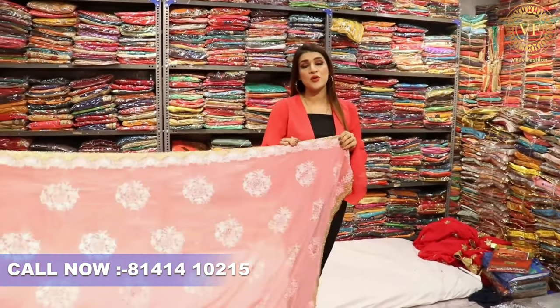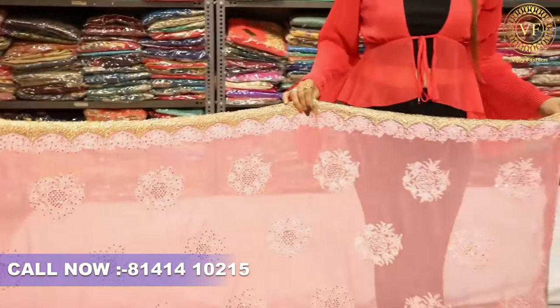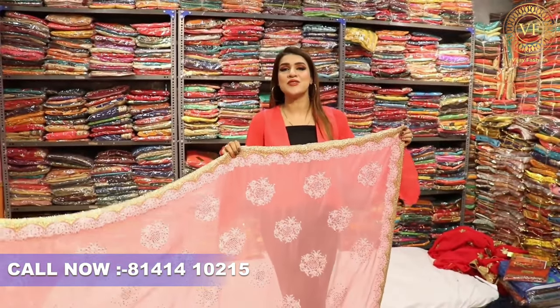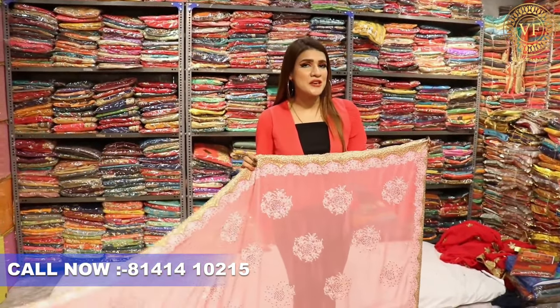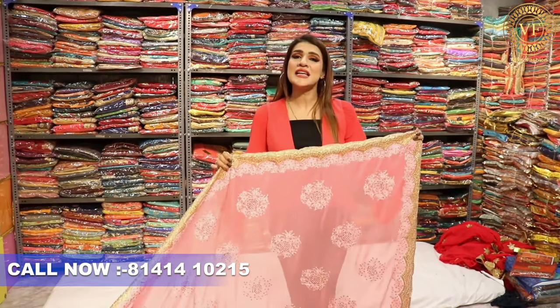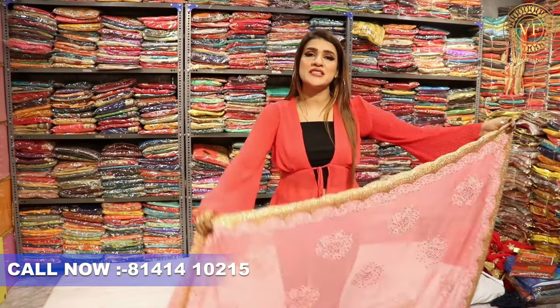If you have a party wear collection, come here and visit. Because Omviche Fashion offers easy room facility. You can buy the whole clothing. Your clothing purchase is handled here — you can buy everything you need.